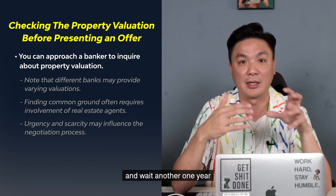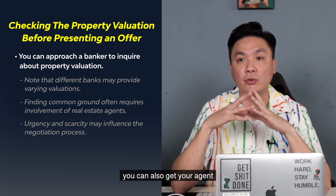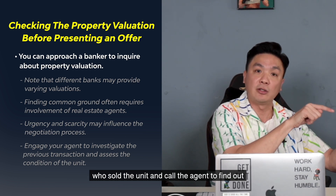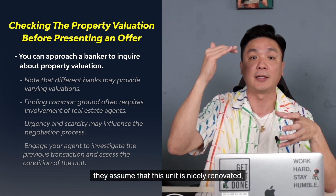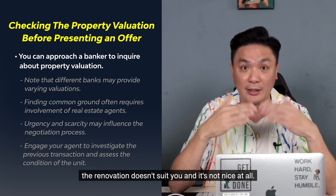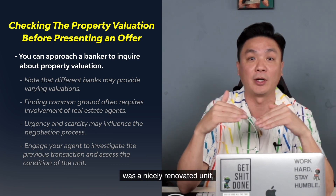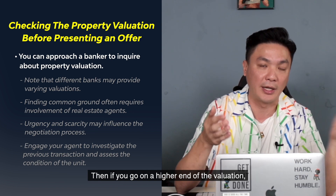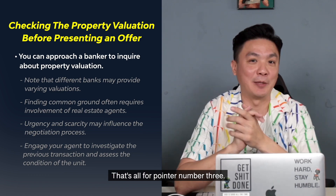As a buyer you may have to consider going to the higher end of the valuation because you don't want to miss the unit and wait another year while your plans are screwed up. You can also get your agent to check with the agent who sold the previous transacted unit to find out the condition. Because the bank may give you $3.5M assuming the unit is nicely renovated, but if the last transacted unit at $3.6M had $500k spent on renovation 3 years ago, you might be overpaying. That's all for pointer number three.